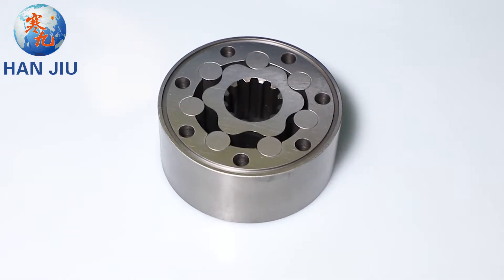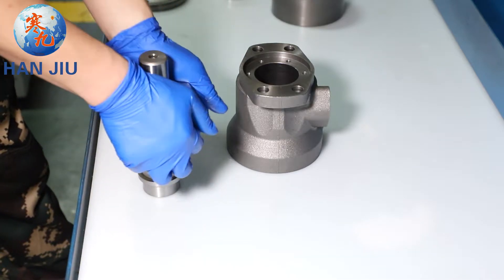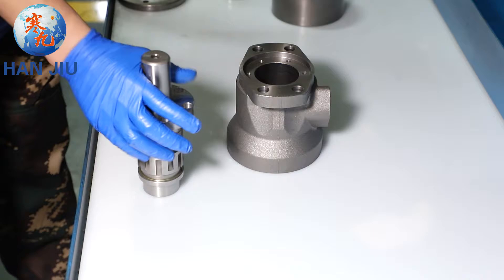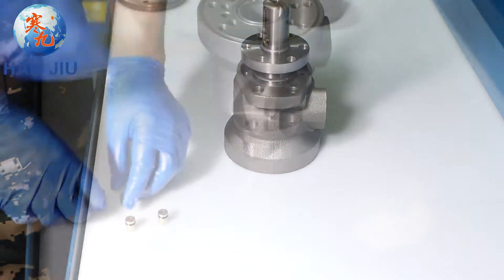Max torque: newton meter, 1170. Max output: kilowatts, 14. Max pressure drop: megapascal, 18. Max flow: liter per minute, 90.